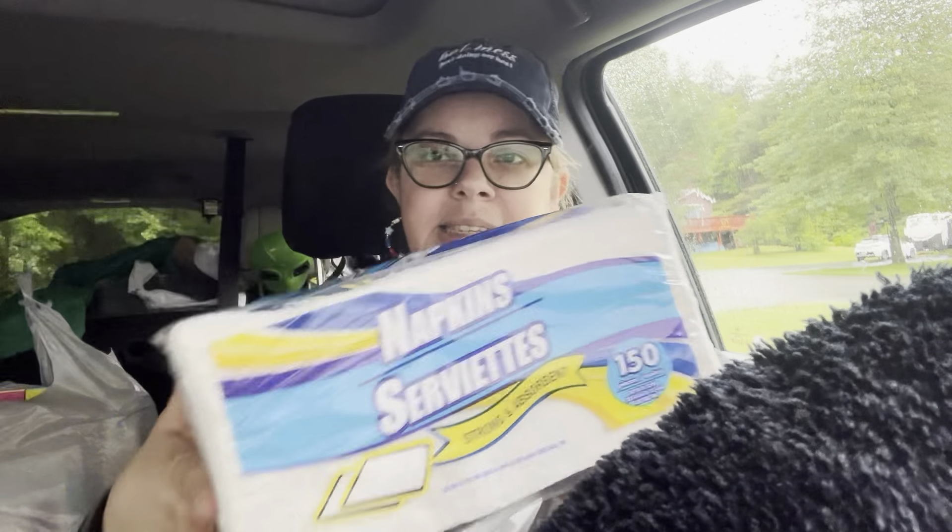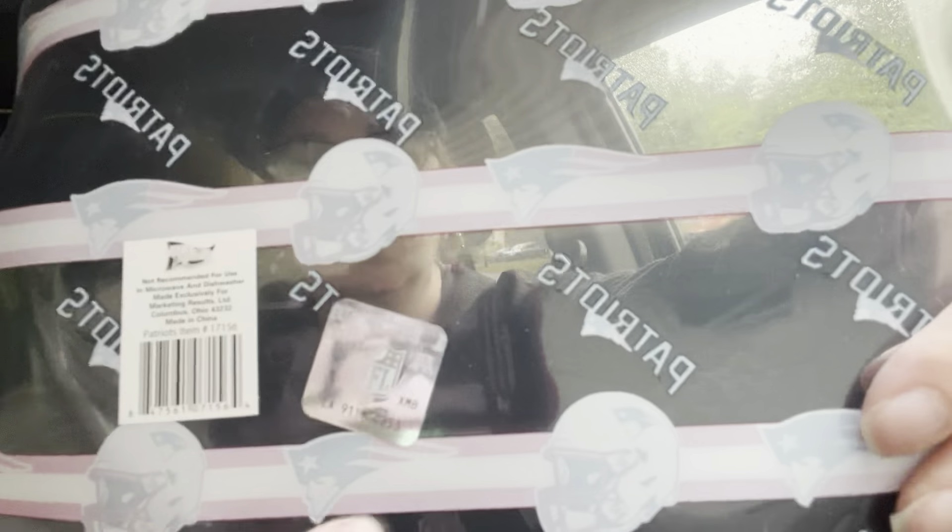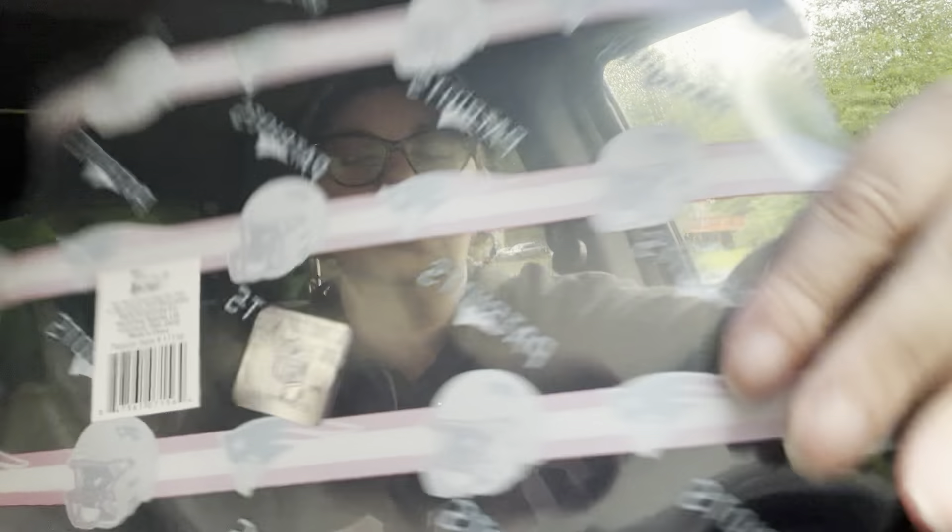I picked up some napkins — I just needed some for work. I also picked up this Patriots tray. They had a longer tray but I want to put this underneath the Patriots bucket I showed you. I was trying to find cellophane to wrap it. It has the official NFL label, and since we're in New England, I was happy I found the Patriots. I know he'll be happy about that.